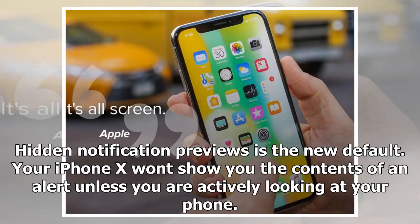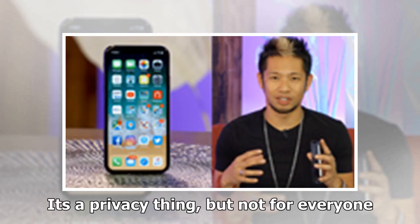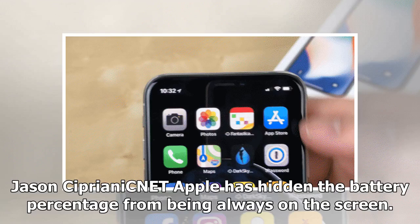Hidden notification previews is the new default. Your iPhone X won't show you the contents of an alert unless you are actively looking at your phone. It's a privacy feature, but it's not for everyone.